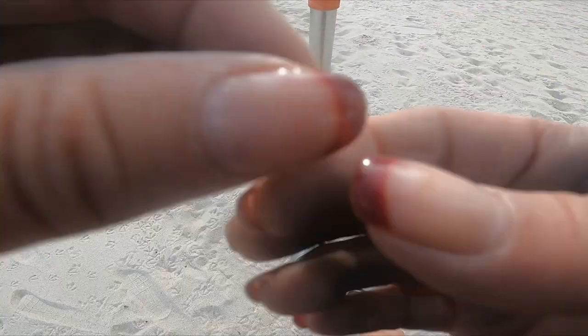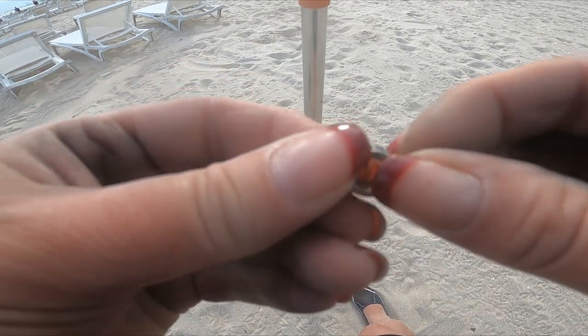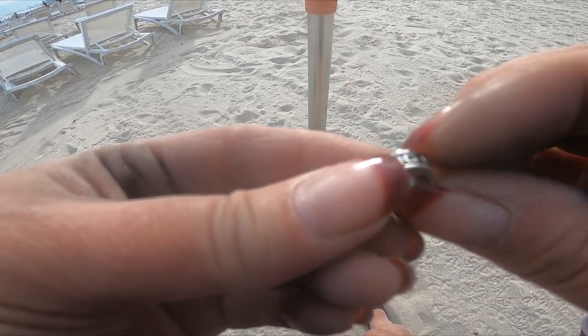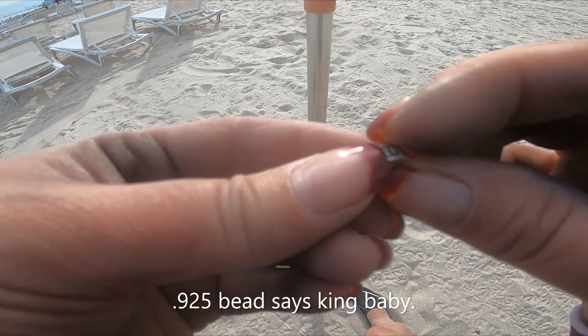I just found this. I don't know what it is. Cool though, huh? I have to put my glasses on. It looks like it has a mark. It's kind of heavy. Cool though, huh? Two inches down?